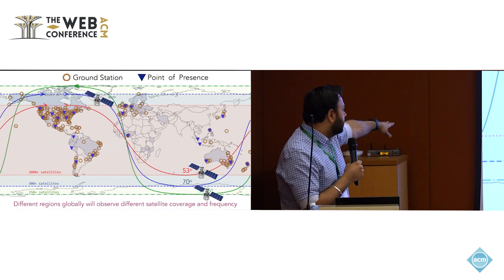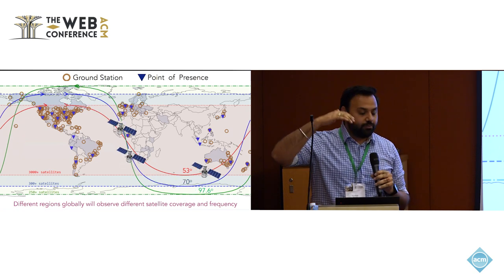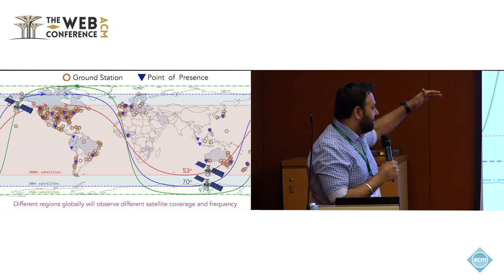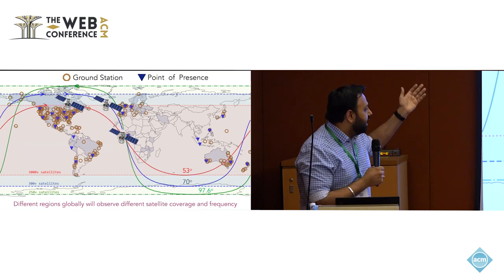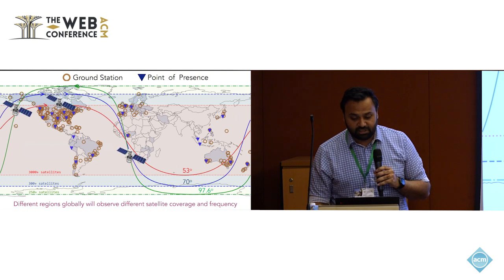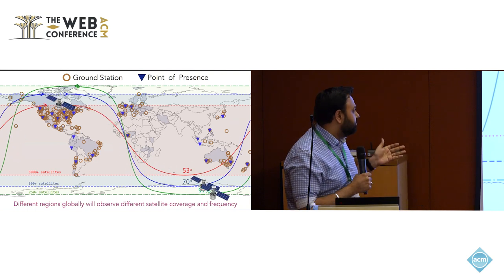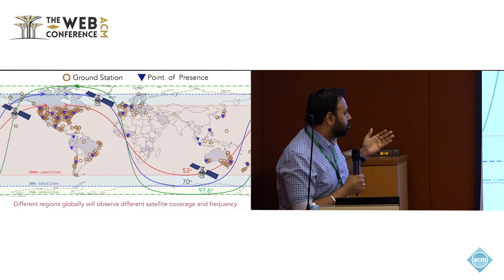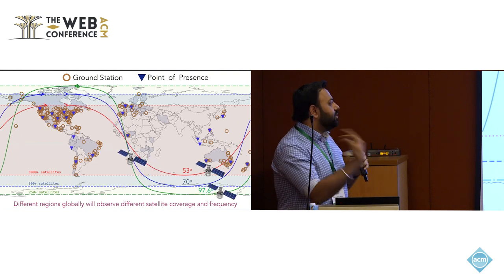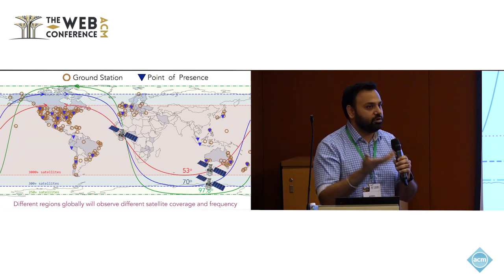Right now they have more than 3,000-plus satellites deployed there. The 70-degree and 97.6-degree orbits are much sparser, but they provide connectivity to polar regions where there might be connectivity holes otherwise. This means that if you are doing measurements on Starlink from within one of the 53-degree orbits, you cannot make assessments about global performance because you're not getting the same amount of satellites everywhere.